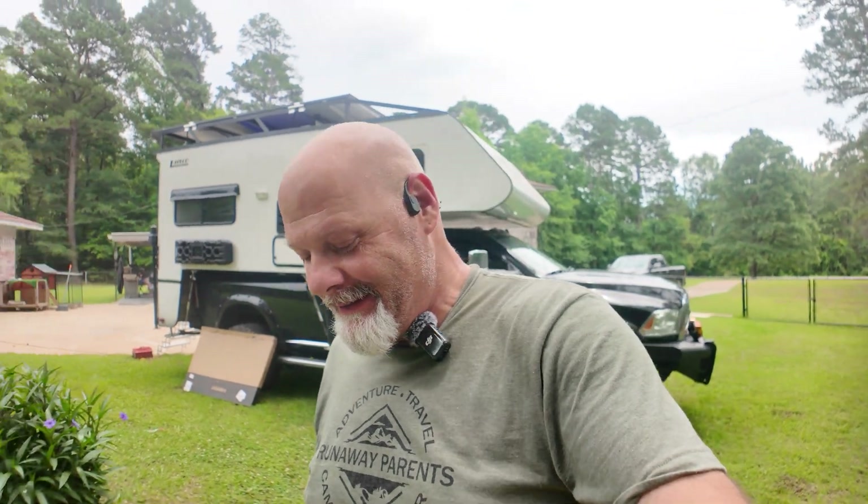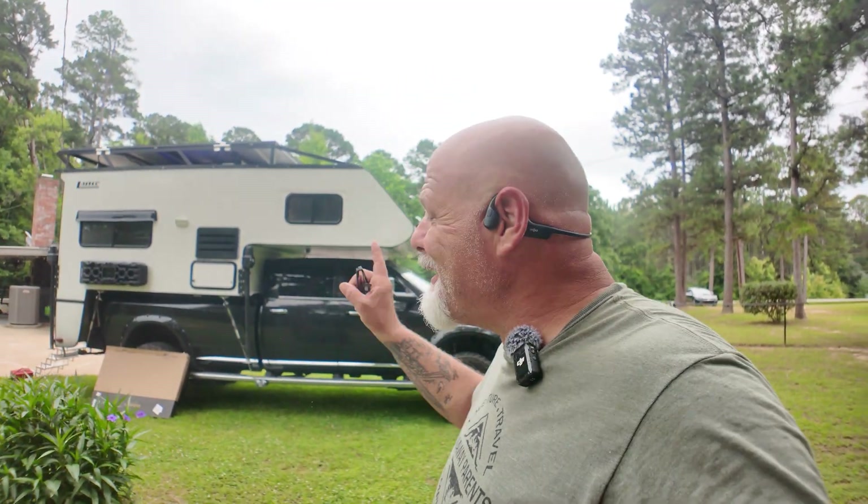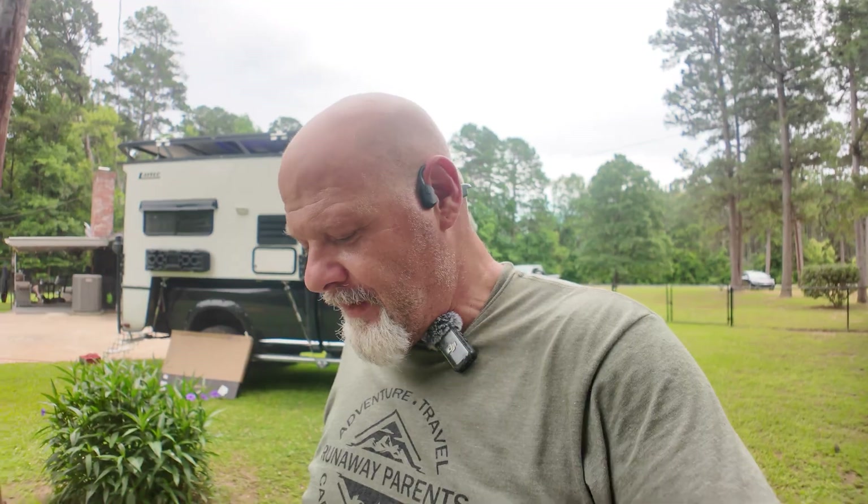Hey guys, welcome back to the channel. Today we are in Louisiana. We came down to see my dad, which I will introduce you to him in a minute. But the main thing in this video is something special happening to the truck camper today. I am adding a fourth server rack battery to my camper. So I will have four 24 volt, 200 amp hour batteries in it. That is massive in a truck camper.